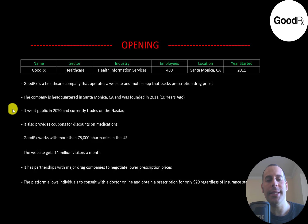GoodRx currently trades on the NASDAQ and provides coupons for discounts on medications. It works with more than 75,000 pharmacies in the U.S., the website gets 14 million visitors a month, and it has partnerships with major drug companies to negotiate lower prescription prices. The platform allows individuals to consult with a doctor online and obtain a prescription for only $20 regardless of insurance status.